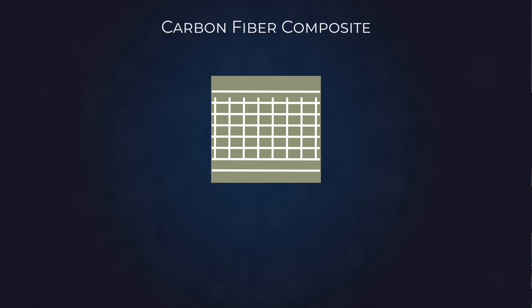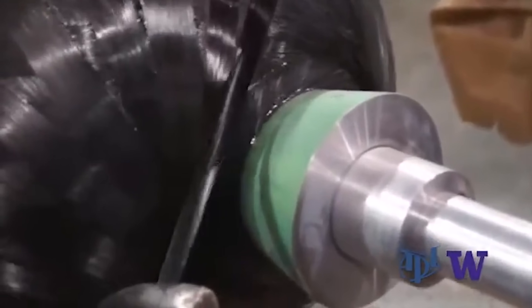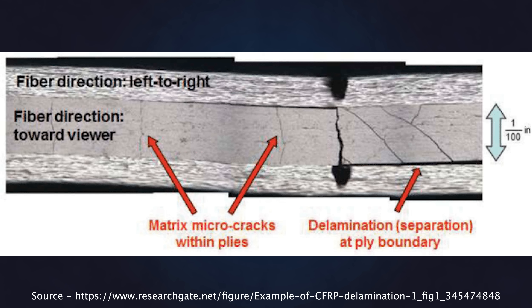To combat this, engineers layer the fabrics on top of each other in different directions until similar stiffness is achieved in all directions. This also has its limits though, because doing this adds weight to the material, taking away any advantages gained. As it is only the resin matrix holding these layers together, if that fails we get delamination of the layers.